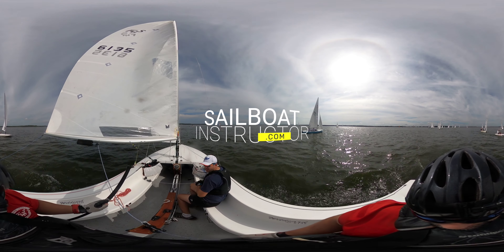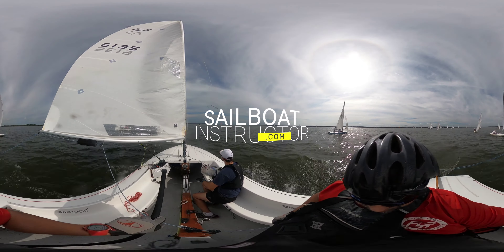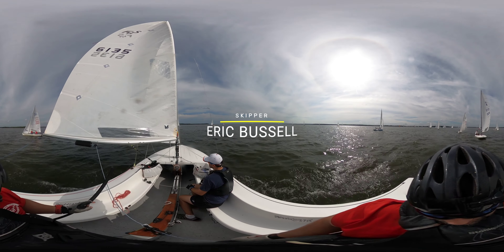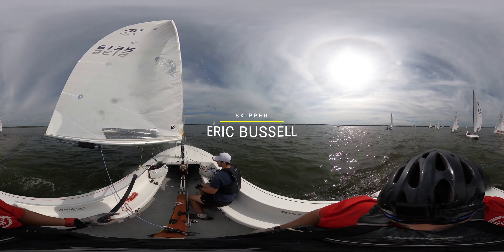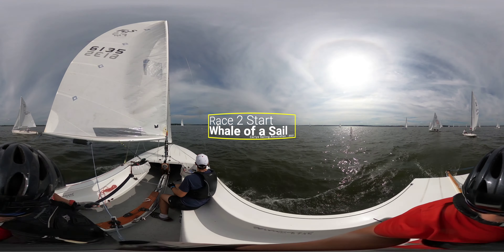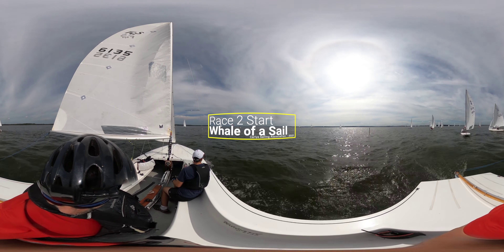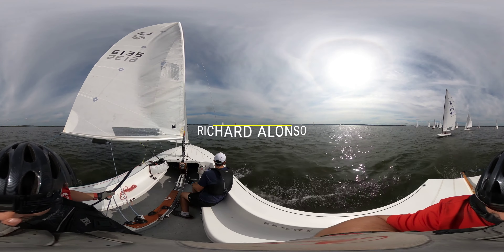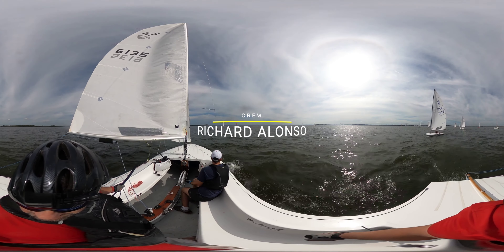Welcome aboard, sailing friends, and thank you for watching the Sailboat Instructor Channel. My name is Eric Bissell and I'll be your skipper today. We'll be sailing on a 19-foot Flying Scott sailboat. This is the second and final race of the 2021 Whale of Assail Regatta hosted by the Carlisle Sailing Association. Sailing with me as crew is Richard Alonzo.